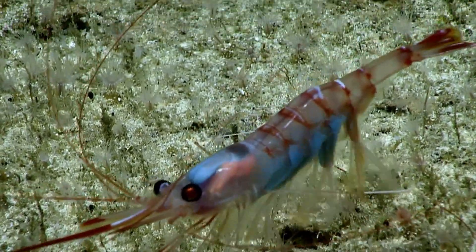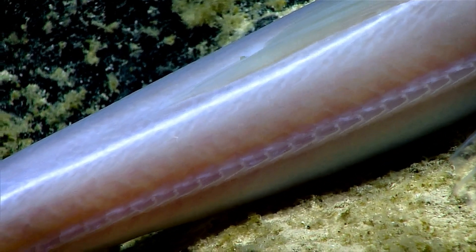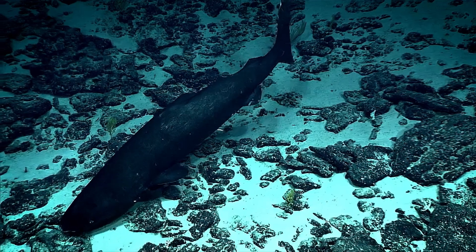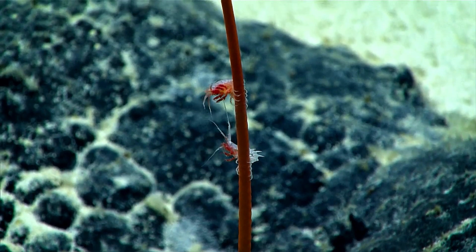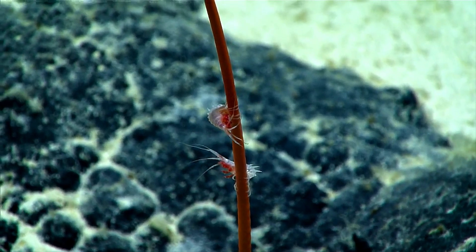As you move deeper into the ocean, light continues to weaken. Temperatures drop, pressure rises, and colors disappear one by one. Life in these extreme environments has evolved in remarkable ways, choosing colors that help them survive where the light cannot.